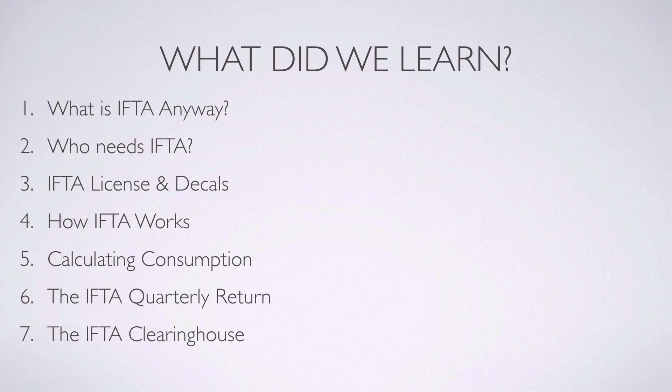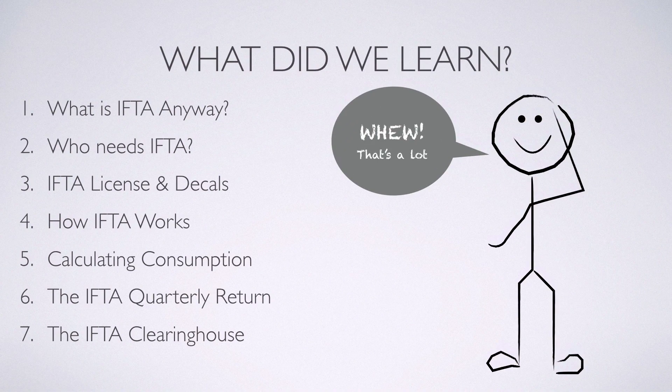Number seven: the IFTA Clearinghouse is where all the distribution between jurisdictions happens. The carrier sends their information to their base jurisdiction, which in turn files their numbers with the IFTA Clearinghouse and everybody gets their money. Wow, that's a lot!